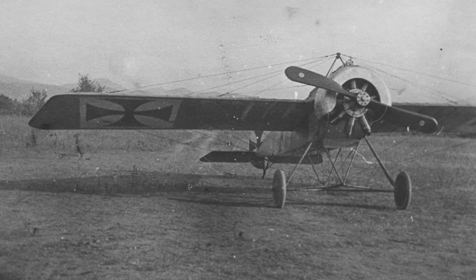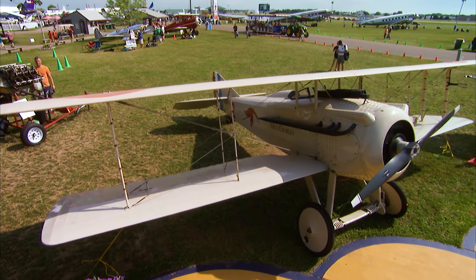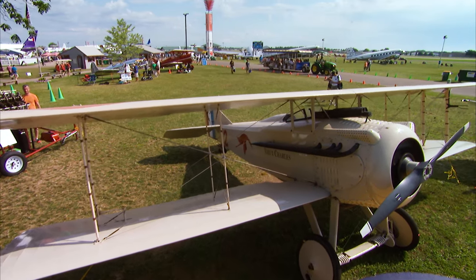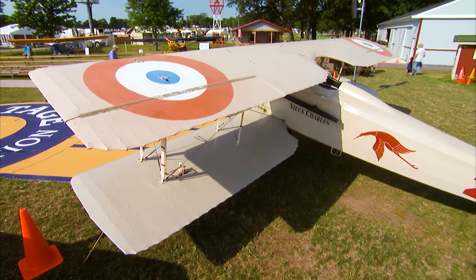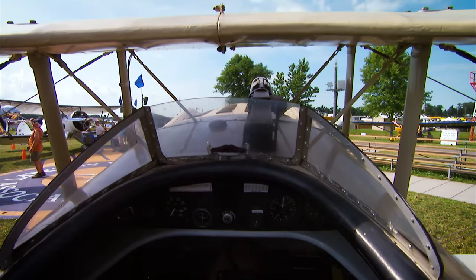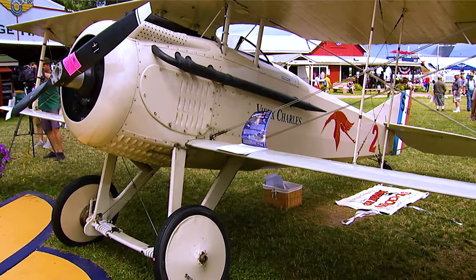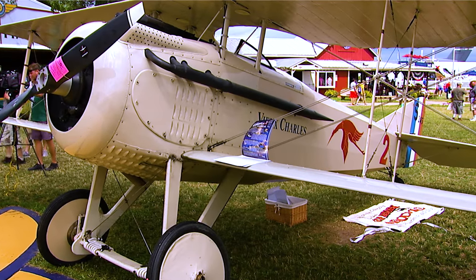The first successful fighter plane was the Fokker Eindecker because they were able to fire a machine gun through the propeller, and British and French pilots considered themselves Fokker fodder. This is a 1916 Spad 7. The Spad was one of the answers to the Fokker because it's a sturdy biplane, much more maneuverable, and it also has a single machine gun that can fire through the propeller. So once the Spad came along, the Fokker scourge ended.